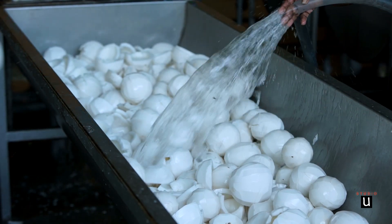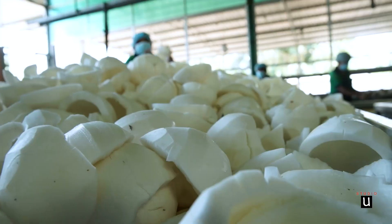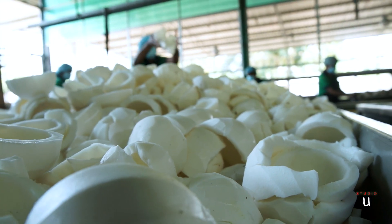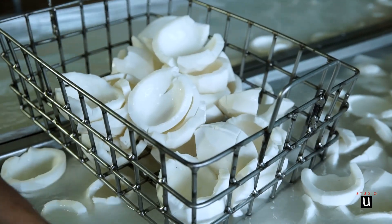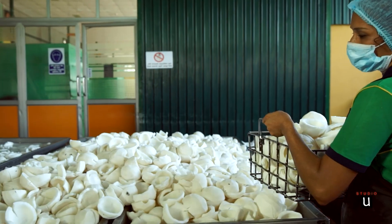We have well trained staff who are dedicated in their service. Then nuts go to a washing process with fresh water under the inspection of quality controllers.